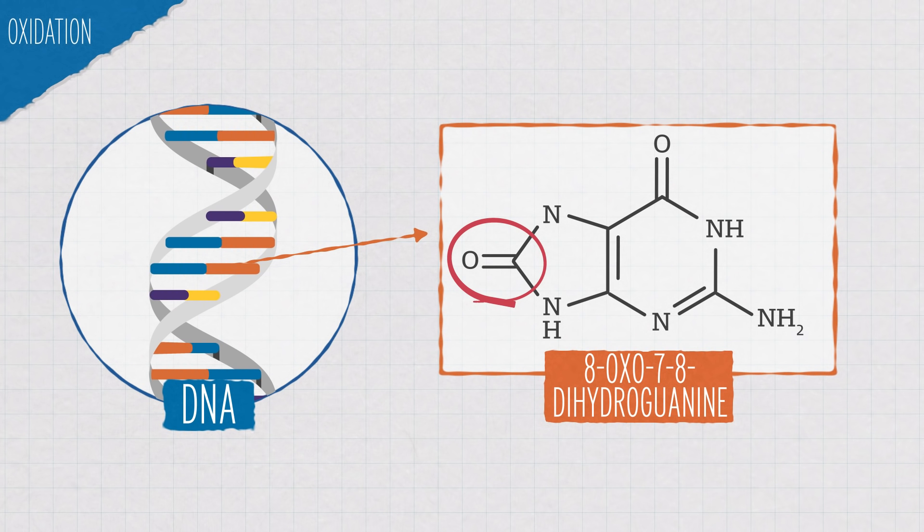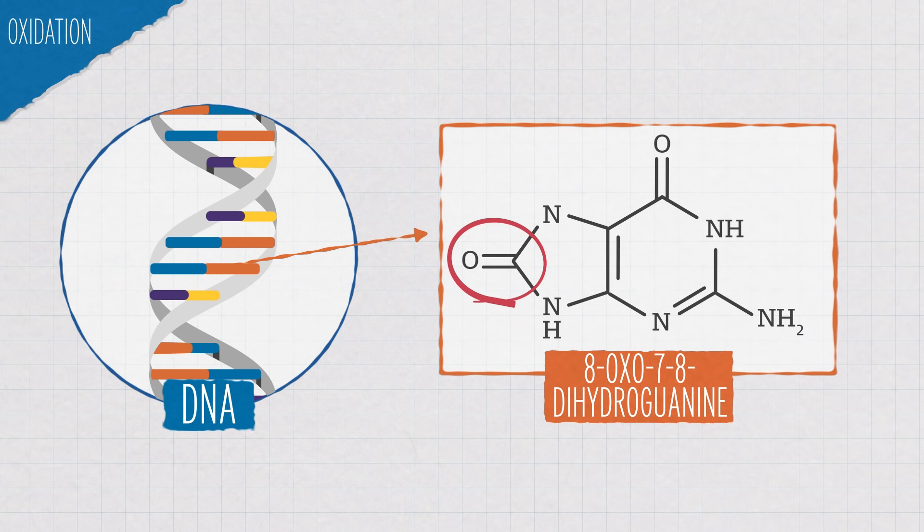UVA rays can also cause cancer, but not directly like UVB. Both UVA and UVB can lead to the production of chemicals called reactive oxygen species, which can add an oxygen atom to your DNA. One example is the DNA nucleotide guanine being oxidized to 8-oxo-7,8-dihydroguanine, which makes it harder for it to pair with cytosine, the nucleotide it's supposed to pair with. Again, this damage can lead to cells that are dividing out of control.